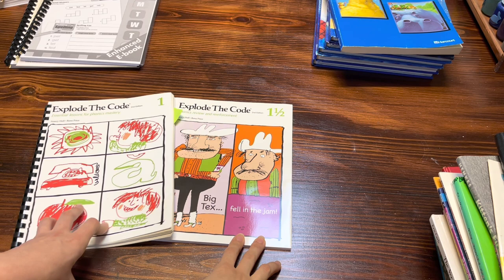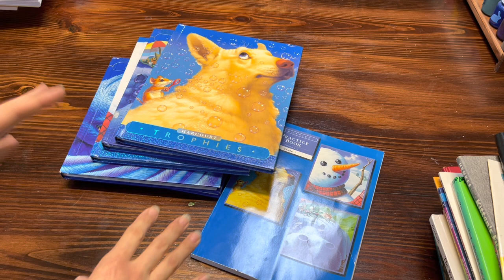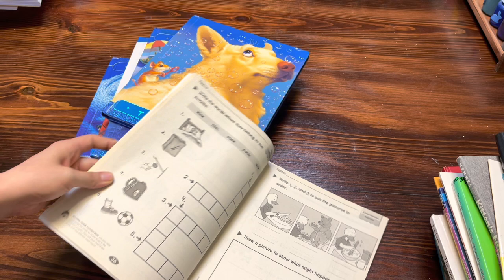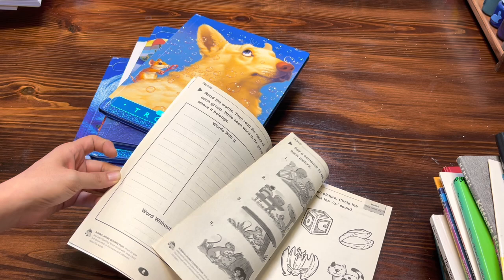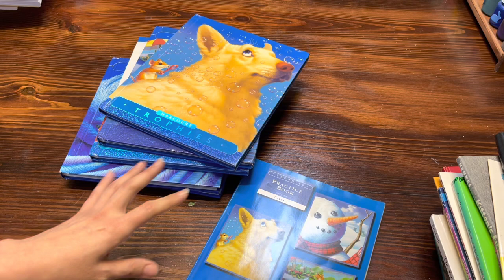For language arts, you guys know how I feel about the Harcourt Trophies. This is a literature-based curriculum. Basically, you have one story for the entire week, and then you have your practice book that teaches you different things when it comes to phonics, sequencing the stories, grammar, and a little bit of spelling. It's just a pretty full language arts curriculum. I've used this in the past — this is actually my third time using this particular curriculum with my kiddos.